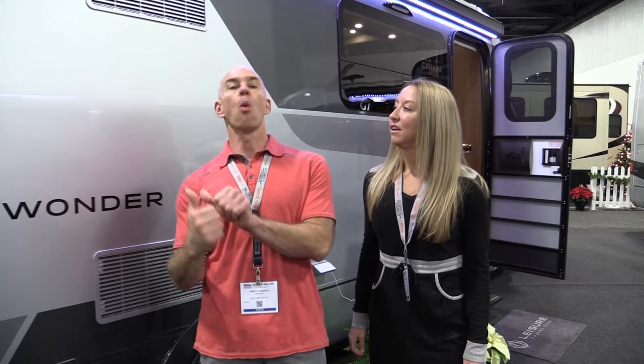Hey everyone, it's Jack and Stephanie, and hello from the RVIA show in Louisville 2016. Today we're here in the Leisure Travel Vans booth and we're going to bring you our review of the 2017 Wonder.